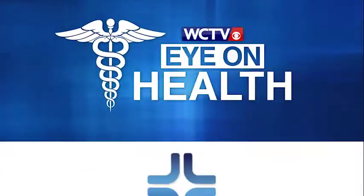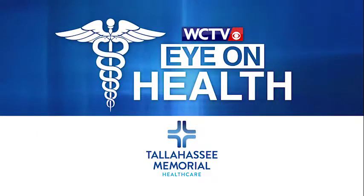To learn more about the region's most advanced stroke program, please visit tmh.org/stroke. Eye on Health, brought to you by Tallahassee Memorial Healthcare, your hospital for life.